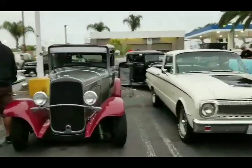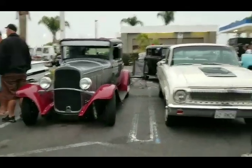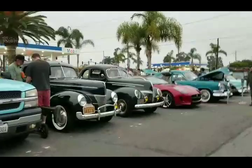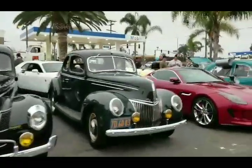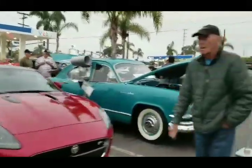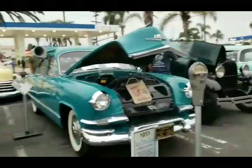We got Bob and we got Mike side to side, the 40s side by side. The new Jaguars. We got Kaisers - Kaisers with parking meters.